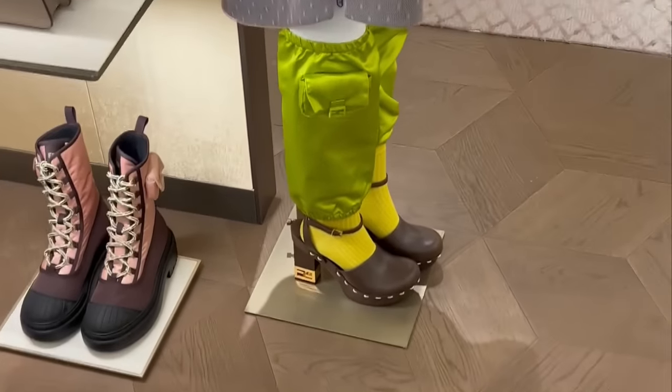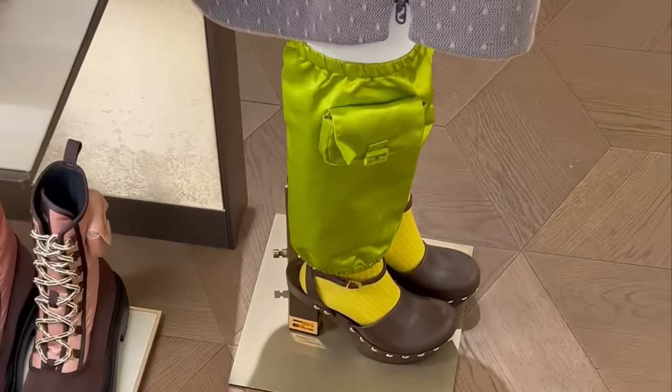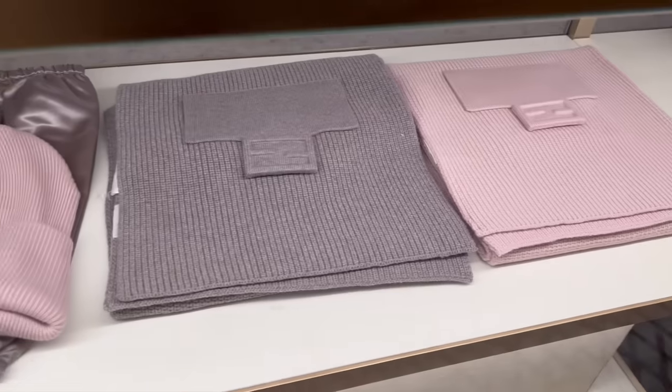Definitely no to the clogs — do you guys like these? Oh my god, no. Some more beanies and scarves. They have leg warmers as well.